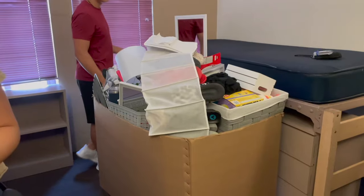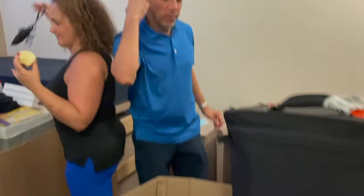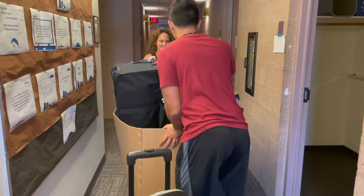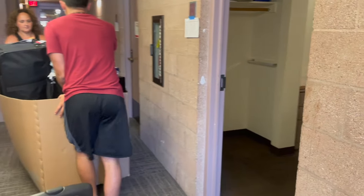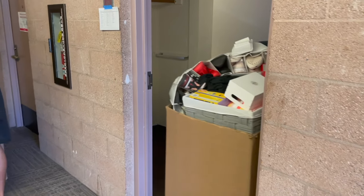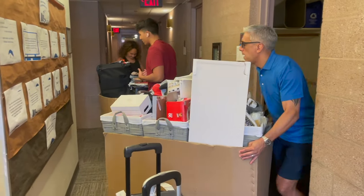Packed everything up, ready to go. Dad, Mom — ready? Luke, you ready? Ready! Here's box number one and box number two coming out right now. Look at that — gang's got one coming down.